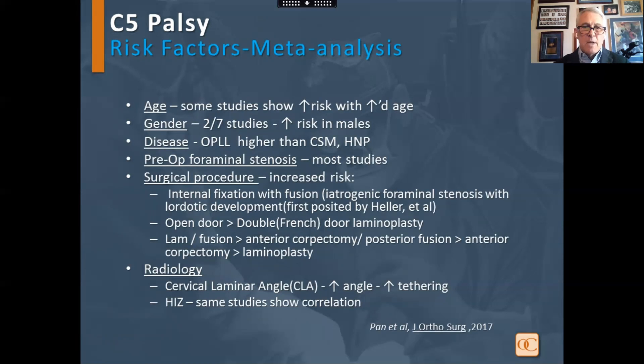Looking at risk factors in a meta-analysis: age can play a factor, with a slightly higher rate in men. OPLL, as mentioned, foraminal stenosis, and the type of procedure are all factors. Interestingly, open door laminoplasty has a higher rate than French door. Cervical laminar angle and high intensity zone also show some correlation.